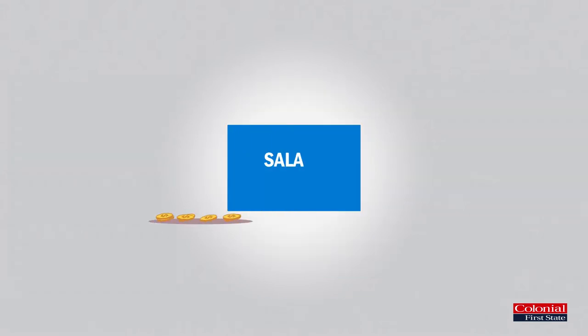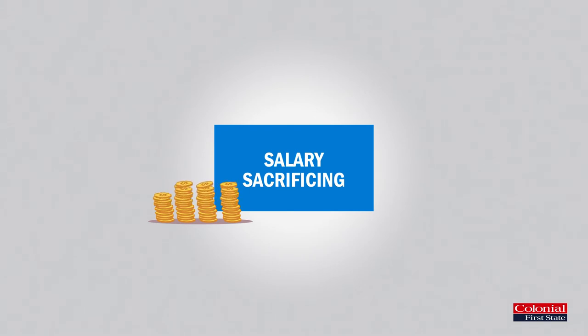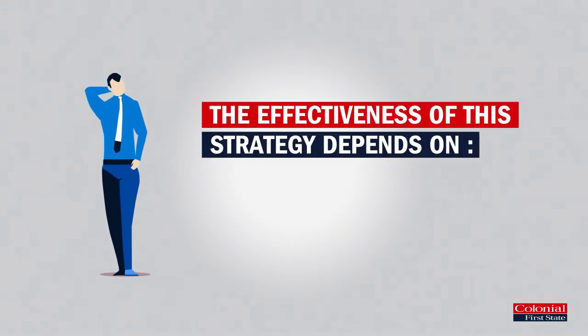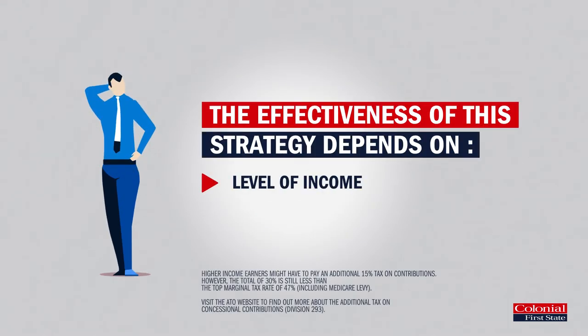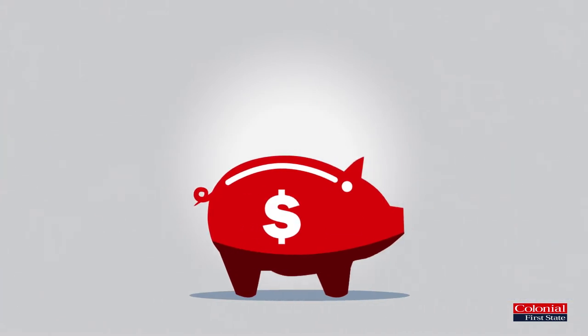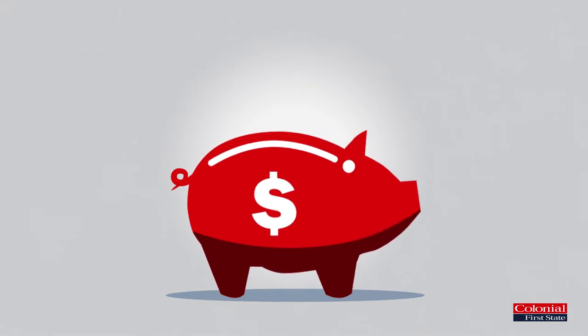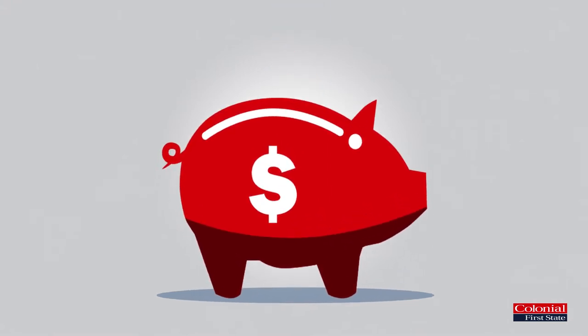As well as saving more for your retirement, salary sacrificing can be tax effective as money that goes into your super is generally taxed at only 15% rather than your marginal tax rate. How effective this strategy could be for you depends on your level of income and individual tax rate. Regardless of the potential tax benefits, every extra contribution you make to super will help grow your retirement wealth.